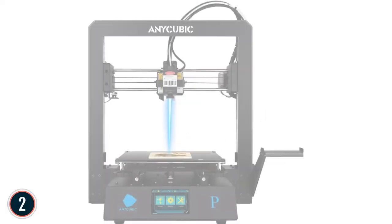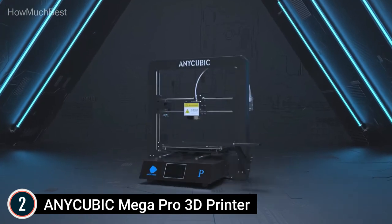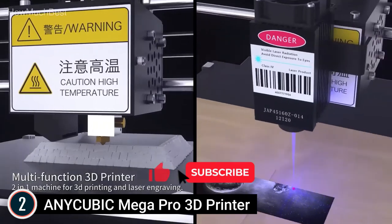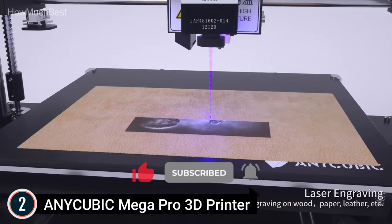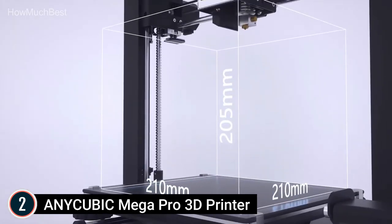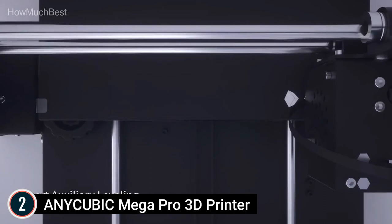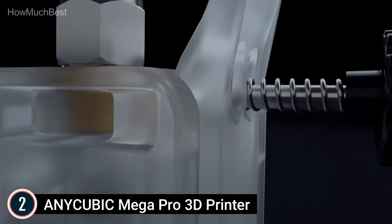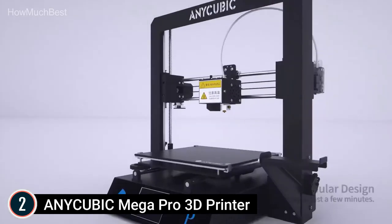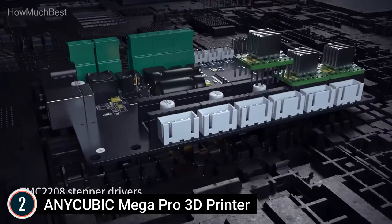At number 2: the Anycubic Mega Pro 3D Printer, which creatively integrates 3D printing with laser engraving — switchable at any time without complex adjustments. Laser strength is adjustable from 1 to 100 levels, and layer resolution can reach 0.05 mm, making it a good choice for DIY enthusiasts and beginners. Print dimension is 8.27 x 8.27 x 8.07 inches, and engraving dimension is 8.67 x 5.5 inches. It uses an updated motherboard with a TMC2209 driver to reduce motor noise.